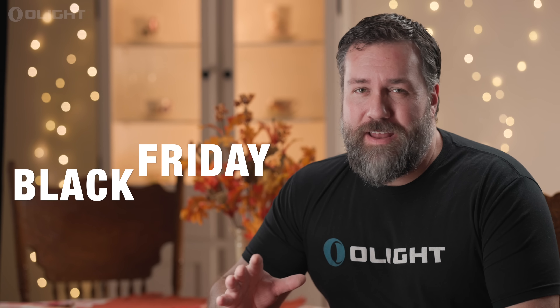Hi, I'm Johnson with OlightUSA. As you know, the holidays are quickly approaching and this means our Black Friday sale event is in full swing. While we have a massive lineup of new products for you to choose from, there are a couple that I want to recommend to you as excellent gifts for Thanksgiving Day.